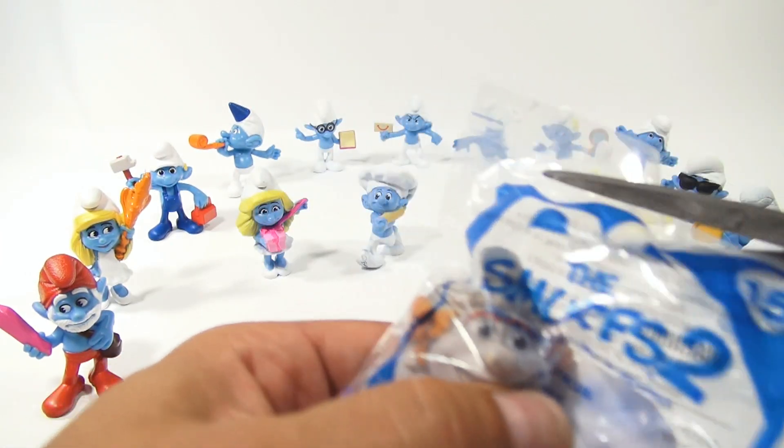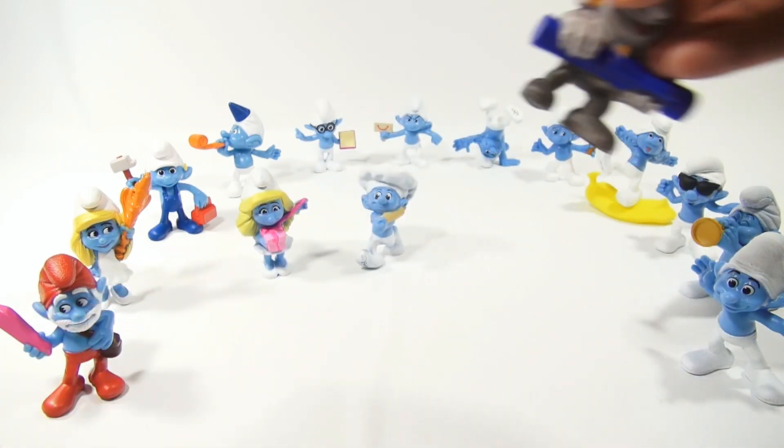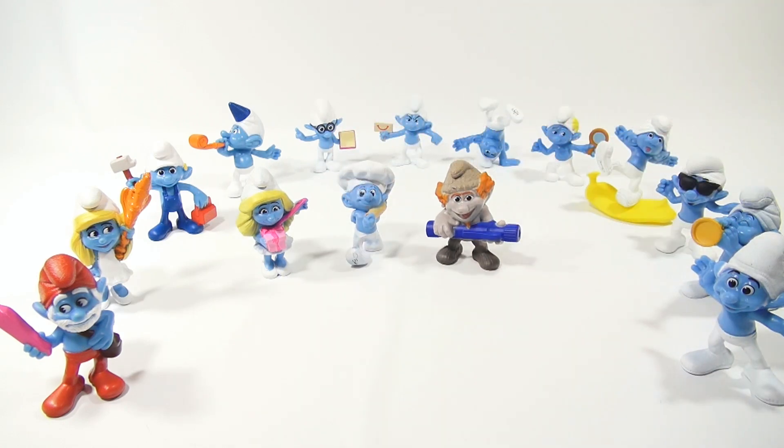And here's number 15. Man, that's a lot of toys. So if you want to see the rest of them, check the description. You'll see a playlist there. Click on that and you can see me opening all 16.